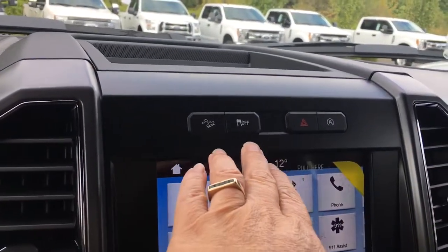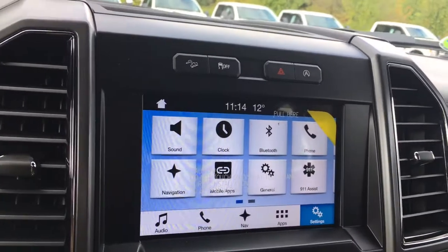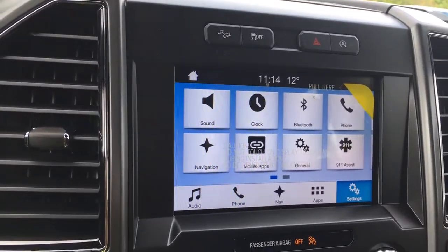There's also hill descent, traction control, hazard lights, and auto stop-start for better fuel economy. You're seeing the touchscreen there with the time and the temperature outside.